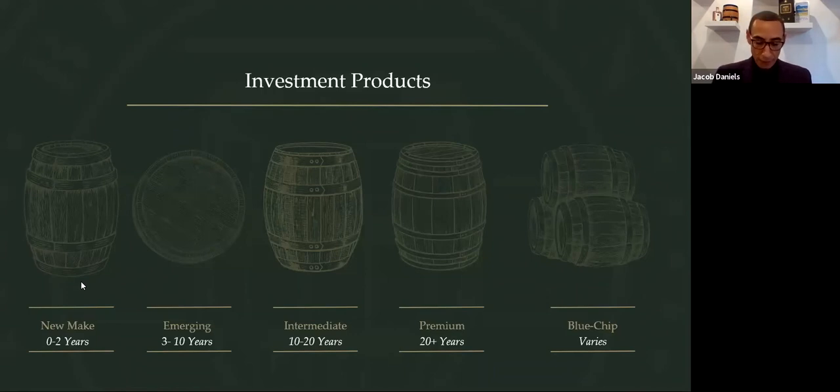Typically, an investor can expect to come into the market for around £3,000 for a new make cask.